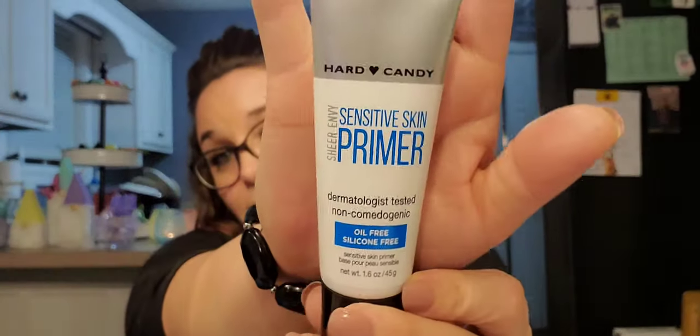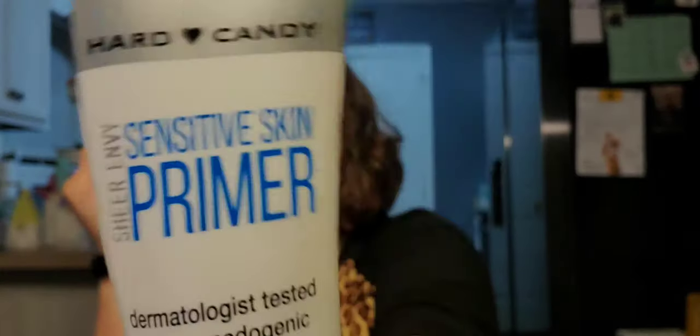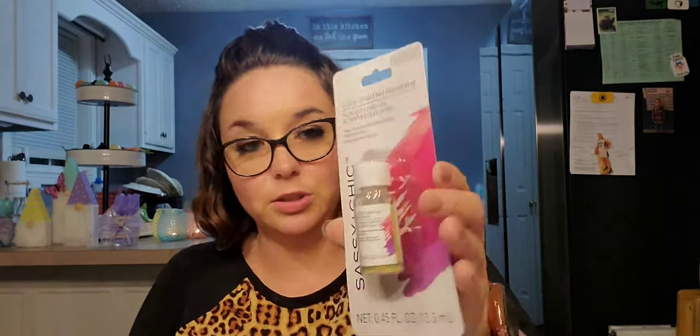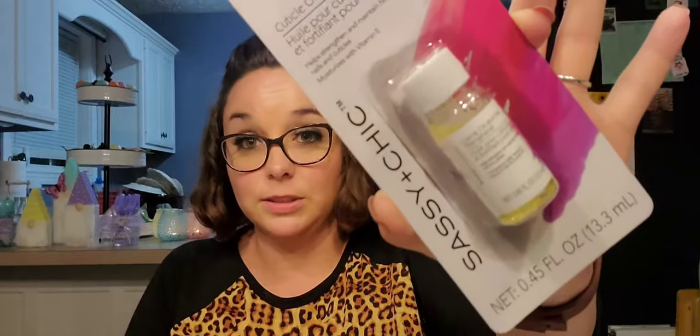Super excited about all of this! The last makeup item is the Hard Candy Sensitive Skin Primer — I've hauled this before and love it, so I bought another one. It's oil-free, silicone-free, dermatologist-tested, for sensitive skin, and it's called Sheer Envy. I do have sensitive skin sometimes so yes please! I also picked up a cuticle oil and nail strengthener, but I'm pretty sure I broke it because it's leaking, so I'll just salvage what I can.